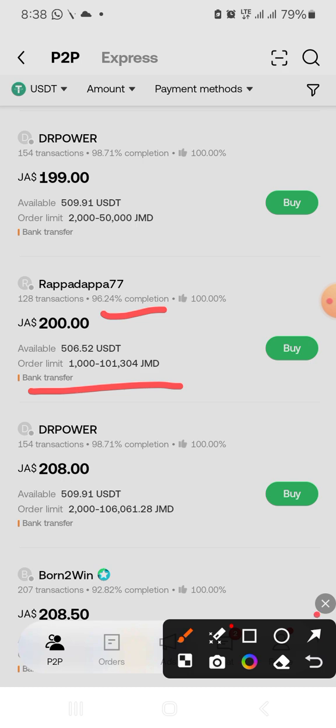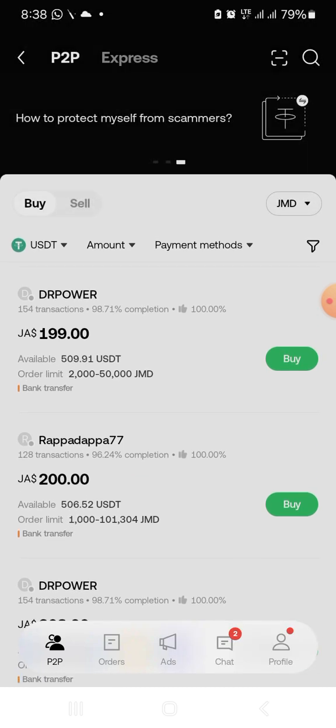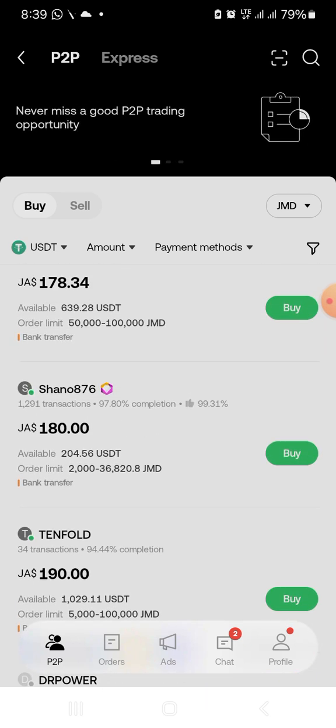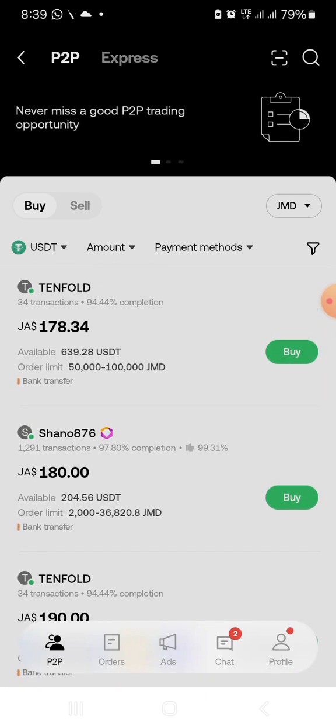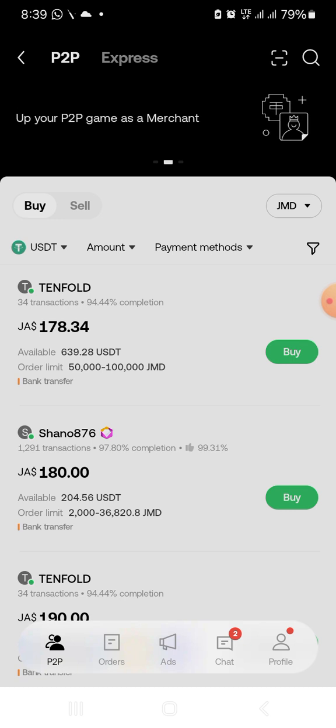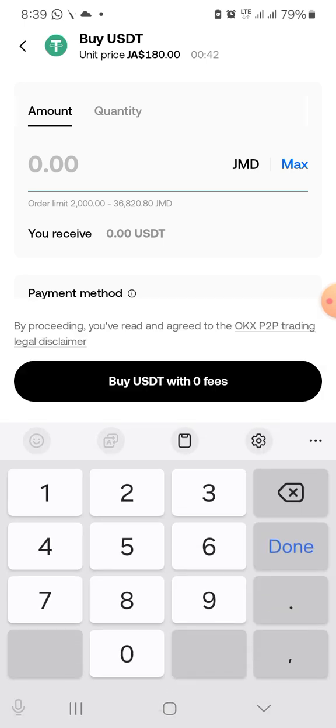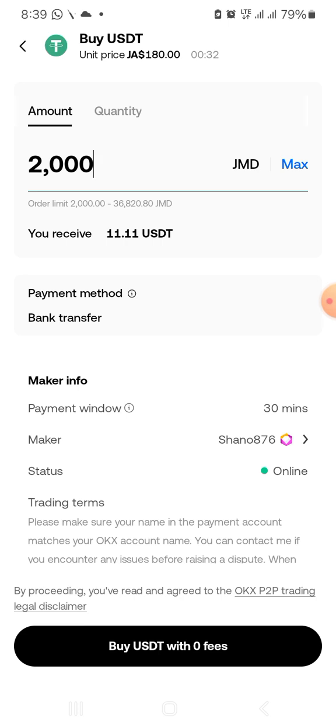The price varies depending on the seller. The next step is to click Buy. I want to buy 2,000 dollars worth — you put in the amount that you want to buy. From this vendor I will get the USDT, then I click Buy.